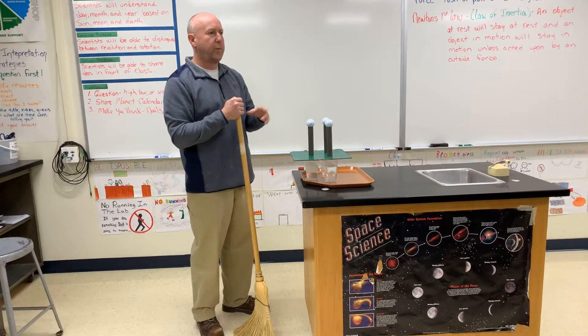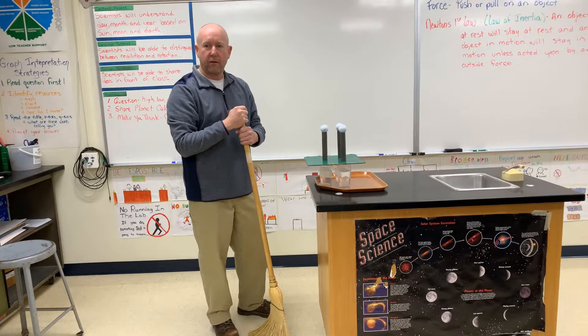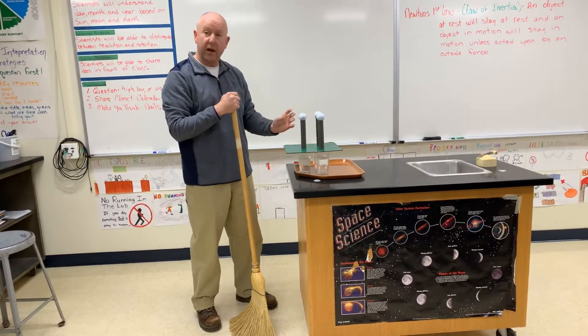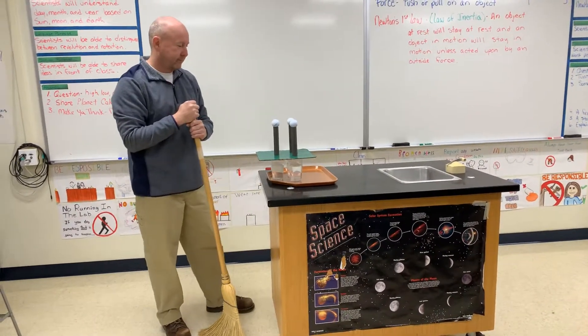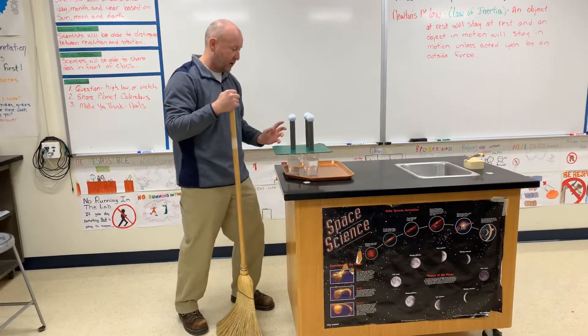Where are the tubes going to go? They're going to go with the wooden thing. Why are they going to go with the wooden thing? Because they're kind of light. So they're light, they're going to travel with that piece of wood. So the golf balls are going to go down, the tubes are probably going to go that way, the green is going to go that way.